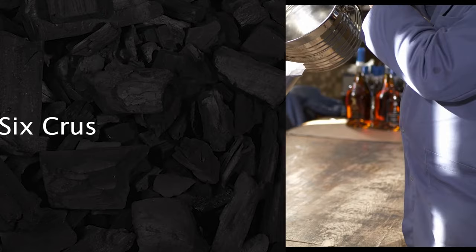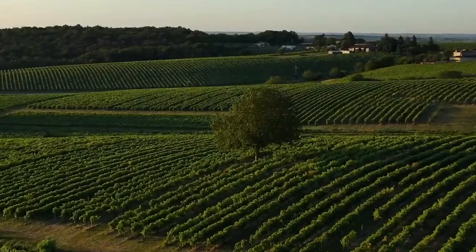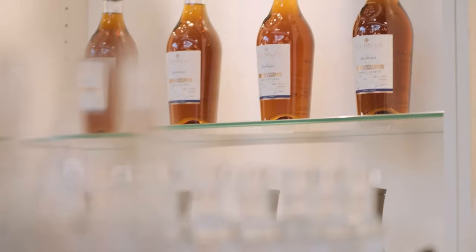The Cognac region covers over 78,000 hectares, divided into six growths, or crus, where grapes are grown. Each cru has varying distinctions and their own personalities. One thing to note: if the Cognac label states a region on it, all of the Cognac in the bottle must hail from that region.